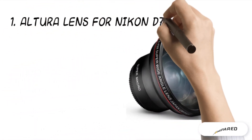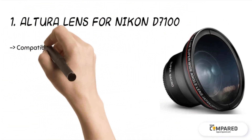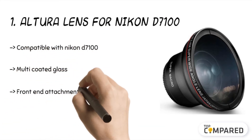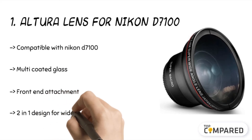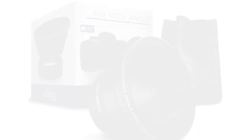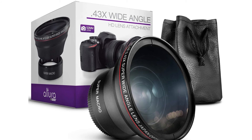The top product is the Altura lens for Nikon D7100. The Altura Photo professional wide-angle lens comes with extremely high resolution for close-ups of small objects and features a detachable macro lens. It is compatible with 52mm lenses from branded cameras including Nikon, Sony, Fujifilm, Canon, and Panasonic.